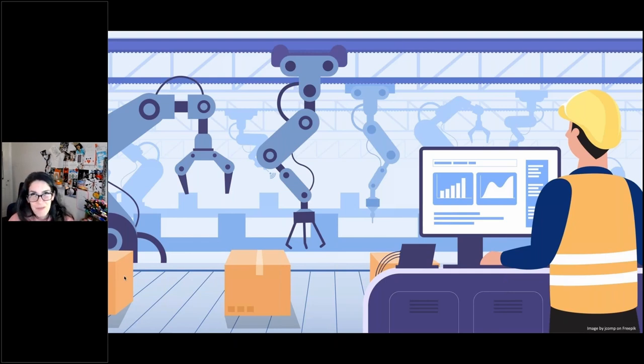Predictive maintenance in manufacturing uses algorithms to analyze sensor data from machines in real time and predict when maintenance is required before a failure occurs, reducing downtime and saving costs. AI also optimizes production lines by identifying bottlenecks and suggesting improvements. In quality control, AI can analyze images of products or raw materials to identify defects or anomalies that might be missed by human inspection, improving product quality and reducing waste.